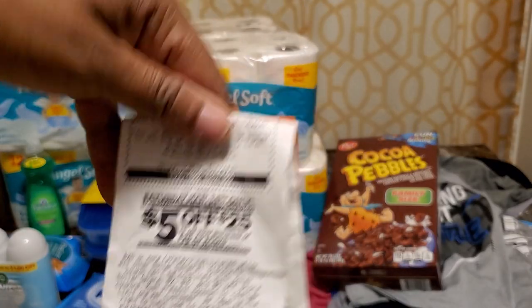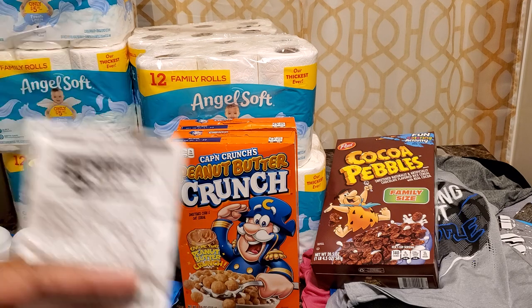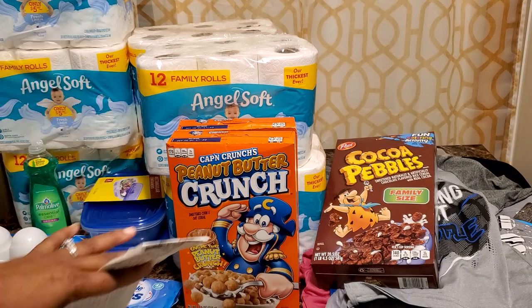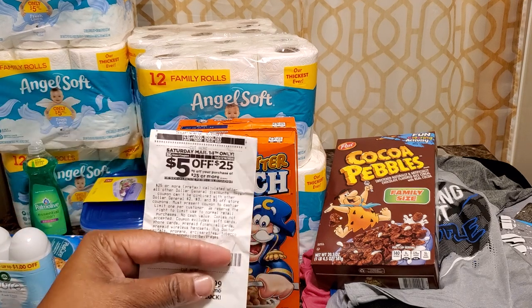Newbies, listen up — if you can go in there on Saturday morning, because I'm going to hit them up Saturday morning first thing. I'm going to use this $25 off fab coupon and collect some more of all of whatever is still here.